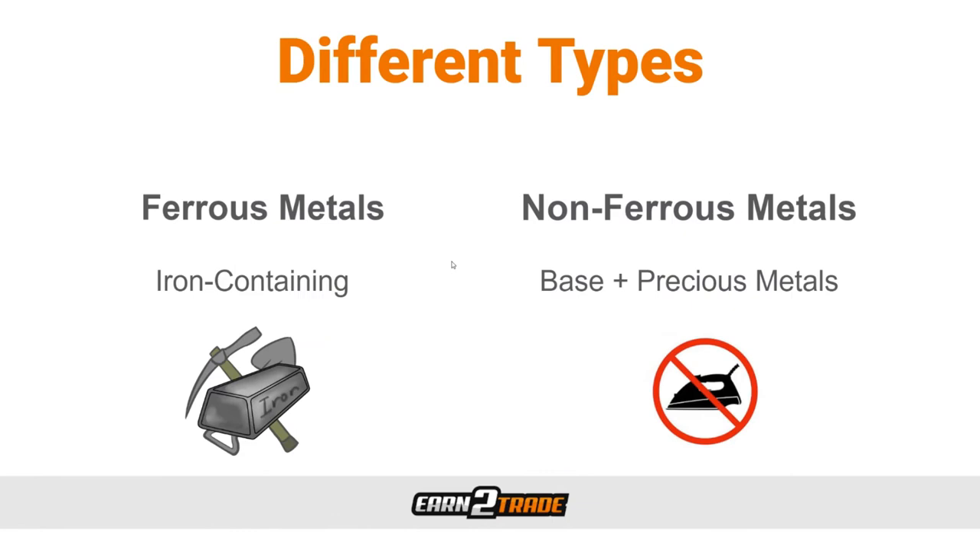Let's talk about the different types of metals. On the left we have ferrous metals, and on the right we have non-ferrous metals. Non-ferrous metals are broken down into two further categories: base metals and precious metals. Base metals are industrial commodities primarily used for manufacturing, construction, and assembly applications. They tend to oxidize, tarnish, or corrode over time if exposed to air and moisture. Popular base metals include copper, iron, aluminum, nickel, lead, and zinc. They are more abundant in nature and are rarely used for jewelry or as a store of value.